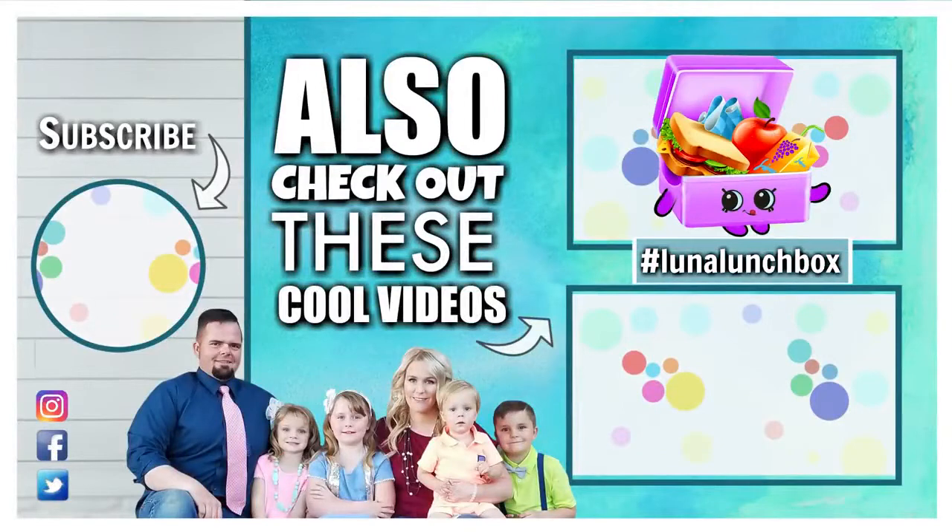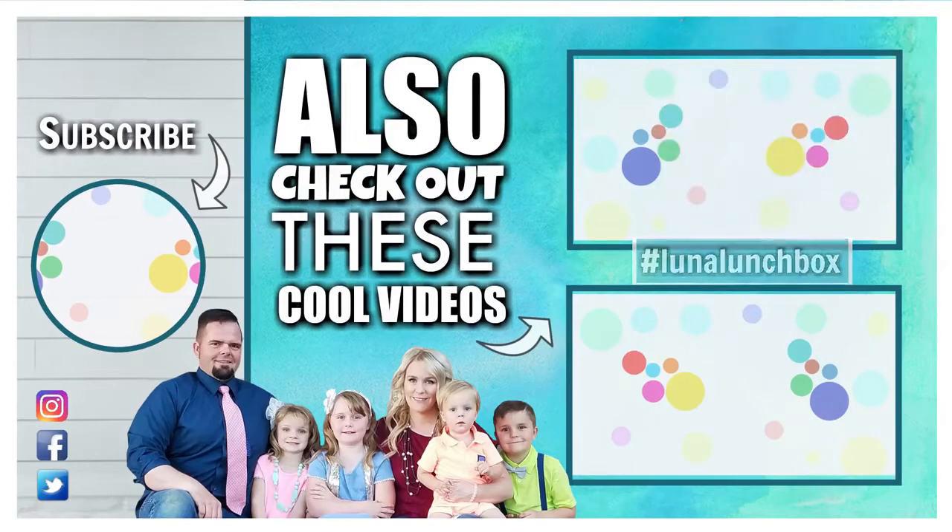We'll see you next week! Did you find Luna Lunchbox in today's video? If you did, let us know in the comments down below where you found her and use the hashtag #LunaLunchbox. Thanks for watching — we'll see you next time!